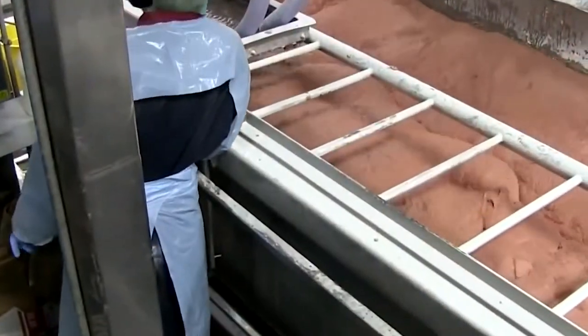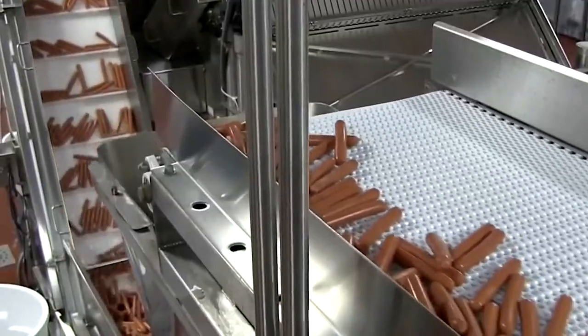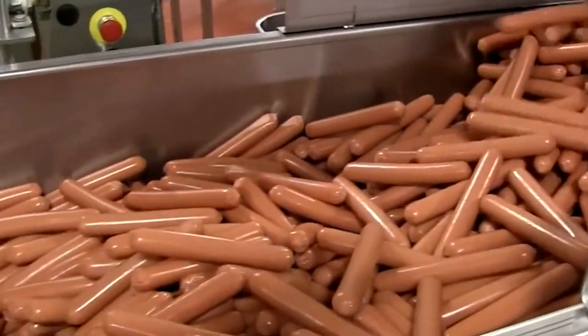The batter is pumped into an automatic filling machine, which fills it into tubular cellulose casings that give hot dogs their characteristic shape.